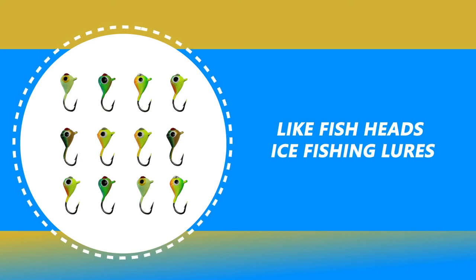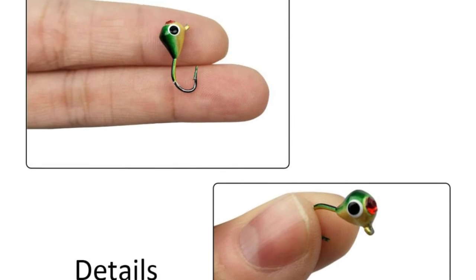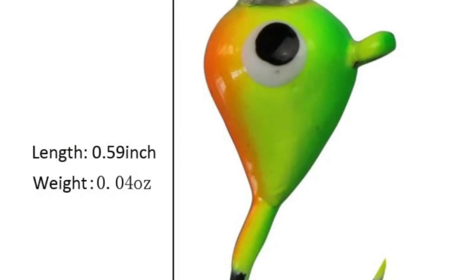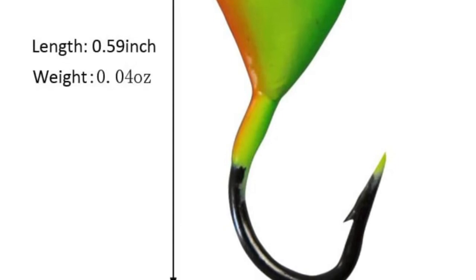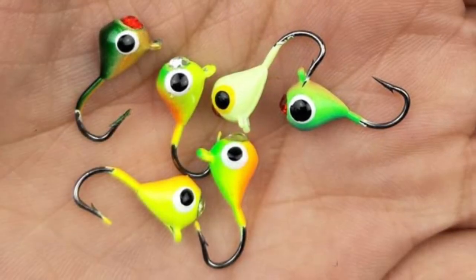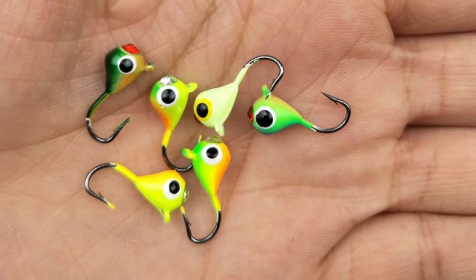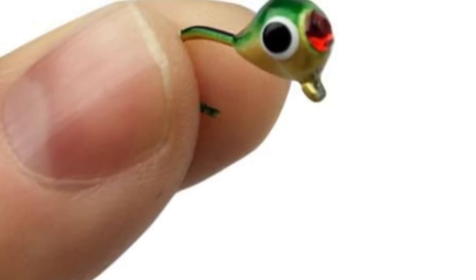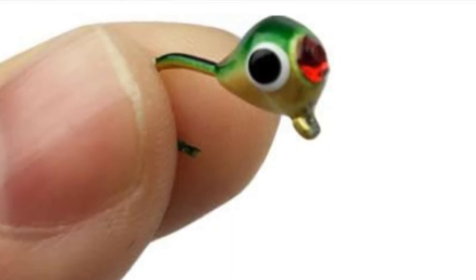Number 4: Like Fish Heads Ice Fishing Lures. The Like Fish Heads Ice Fishing Lures is perhaps the most ideal decision for you. This lure comes with a 12-piece lure in a set. They come with a drop water shape and lead material. It has a unique body shape design that imitates the real movement of fish underwater when trolled. The length of this lure is 0.59 inches and 0.04 oz in weight. The lure also comes with a sharp and durable hook suitable for winter and frozen conditions. It is great for hooking bluegills, crappies, panfish, walleyes, and pike.